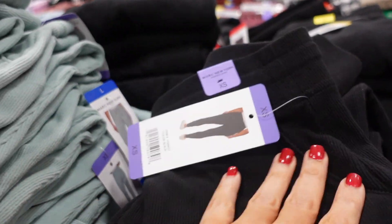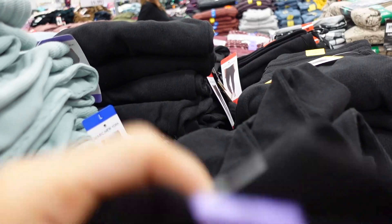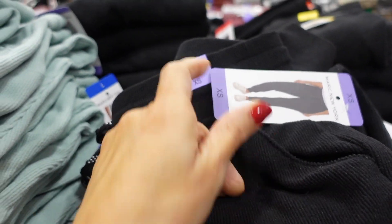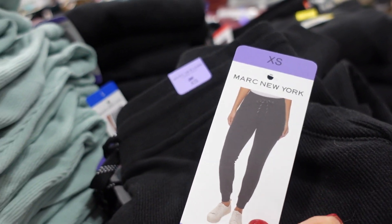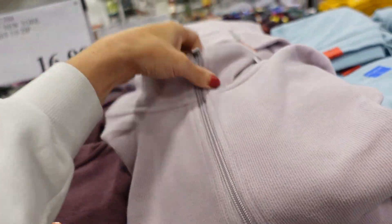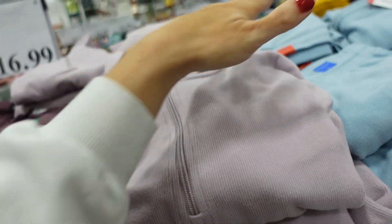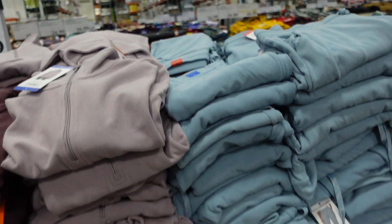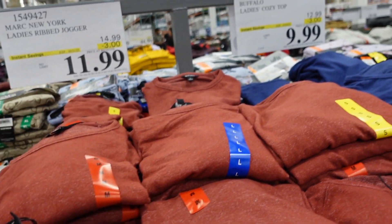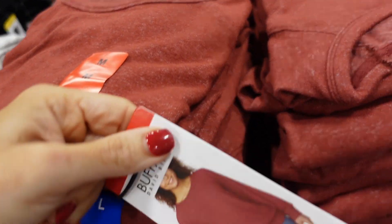Marc New York ribbed joggers are on sale. They have an elastic waistband, true jogger bottom, super soft with a side pocket. Available in black, mint, and blue. They also have matching pullovers, but those are not on sale. The joggers are $16.99.